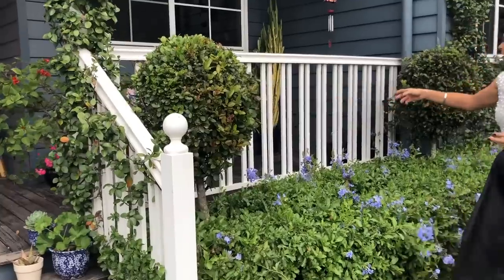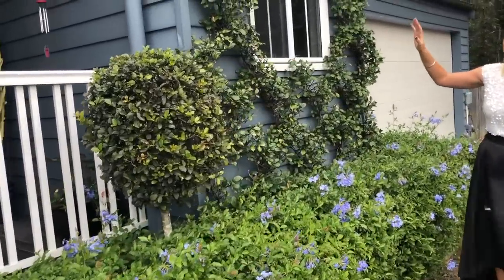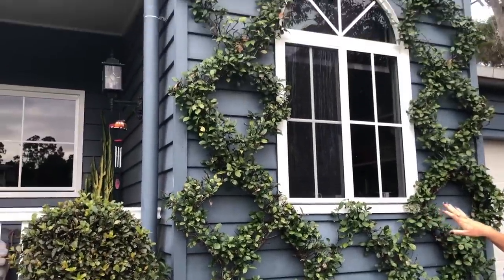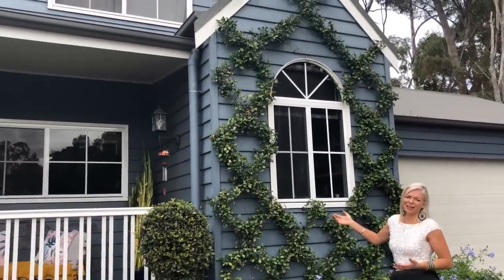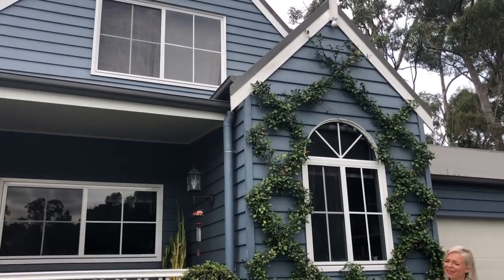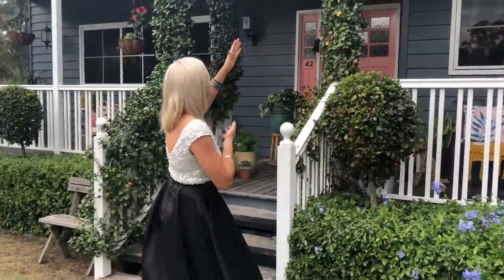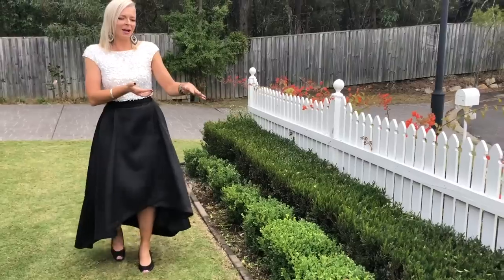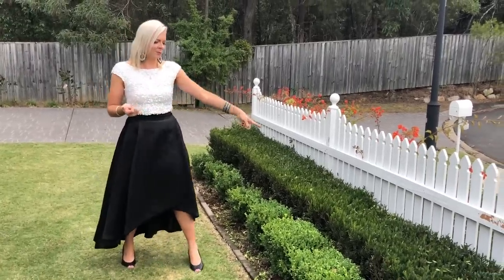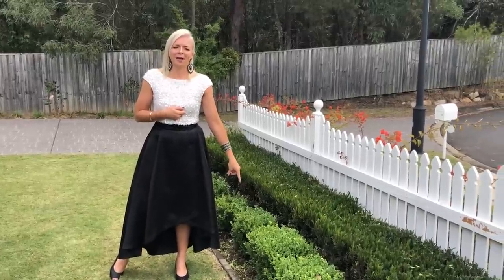We've also grown some star jasmine up this front gable — it took forever to grow all the way to the top, but now I have to get a tall ladder to maintain it. We've also grown the star jasmine up these posts to soften the house. Two rows of hedges is nice and easy — this is a lily pilly and this one is a Japanese box, which grows really, really slowly. It's taken forever to get them to this size.